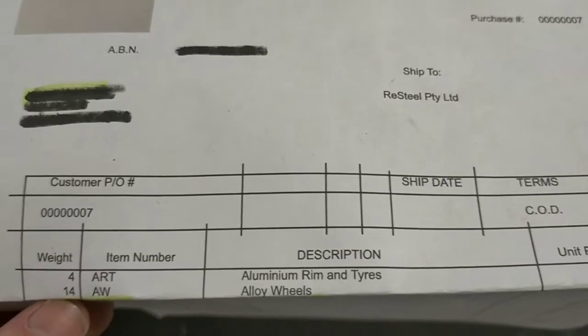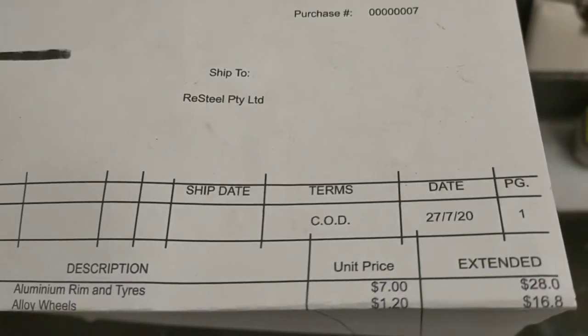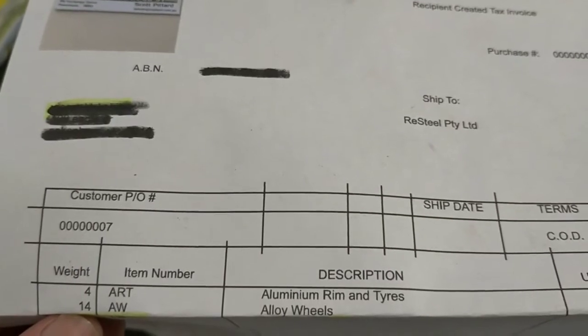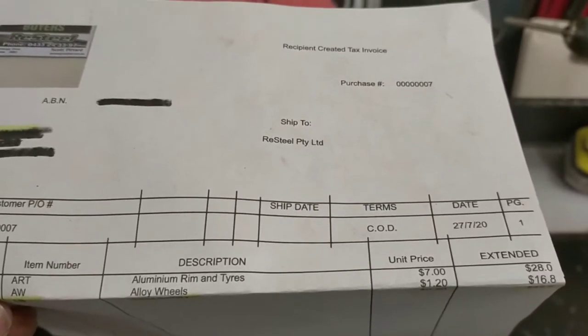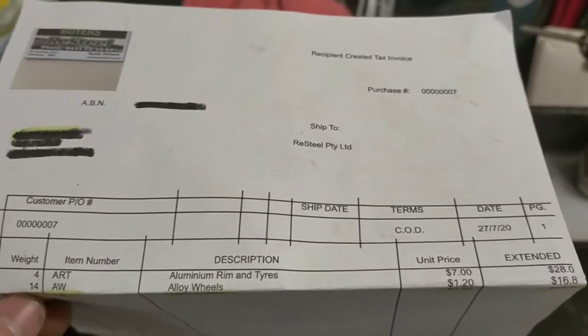For the fifth rim - listed as alloy wheels - the price we got was $1.20 per kilo. The weight of this rim was 14 kilos, and the total price was $16.80.